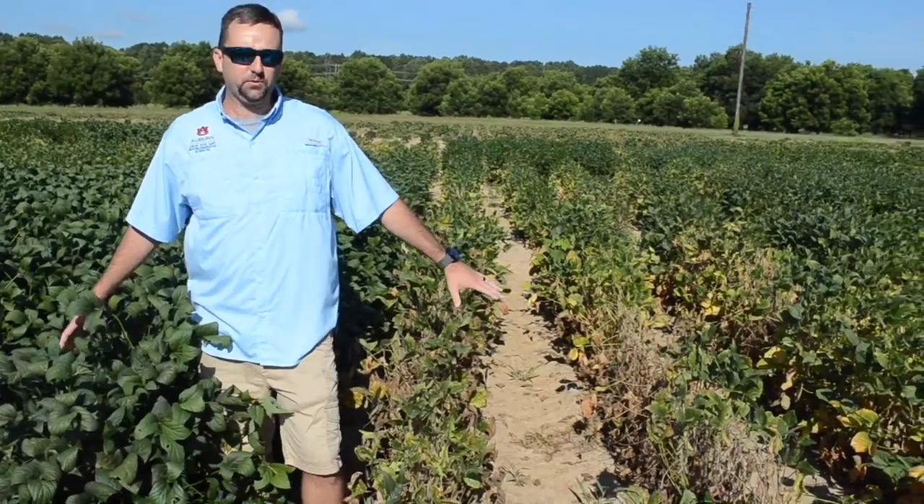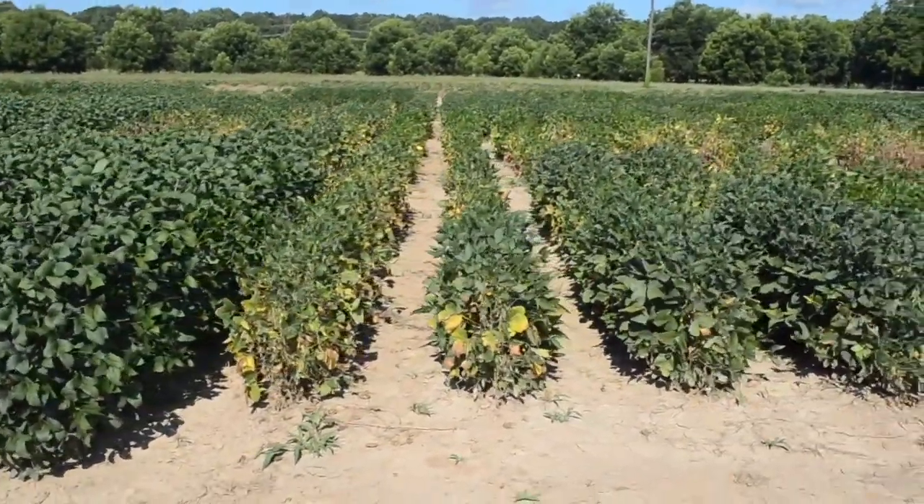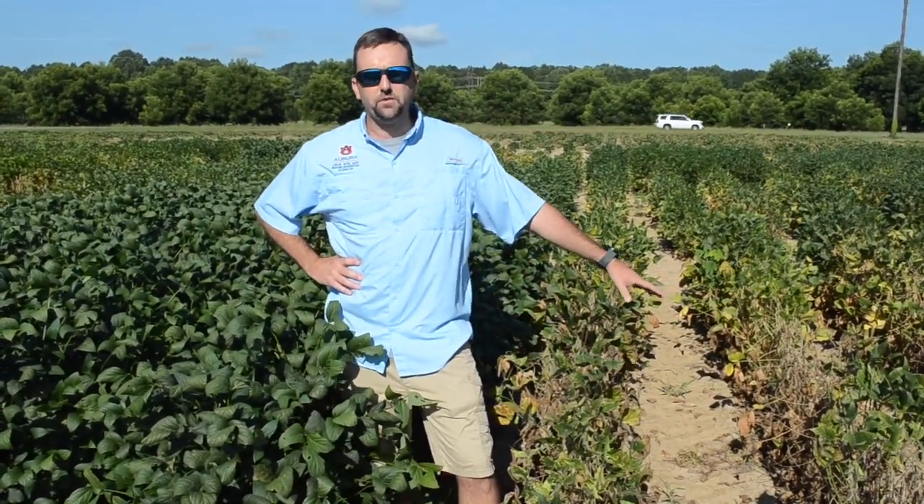On my right is what a typical variety trial would normally look like. On my left is what happens when we have extreme nematode pressure. This trial was planted on April the 22nd as an early planted maturity group four soybean trial. I came out in mid to late June and took variety-specific pictures, and for the most part everything looked like this variety on my right. When I came back about a month later in July, you can see what we've got on my left.